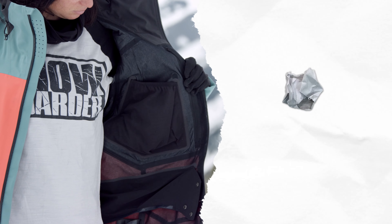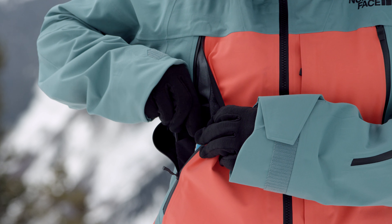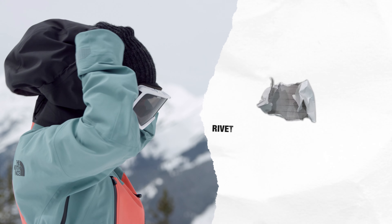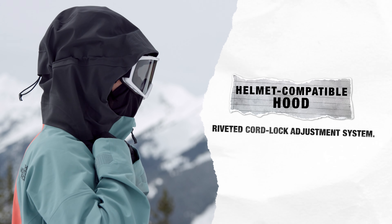Jacket-to-pant integration as well as a pass-through pocket made to reach mid-layer storage ensure that winter weather protection isn't compromised by easy access to on-hill items. The two-way adjustable hood is helmet-compatible with an easy-to-fine-tune fit thanks to a riveted cord-lock system.